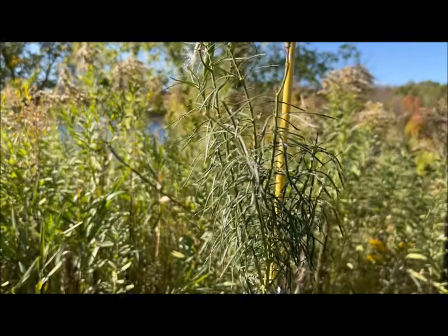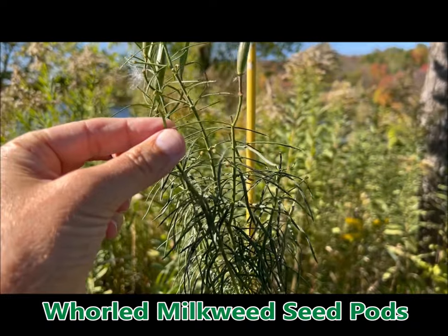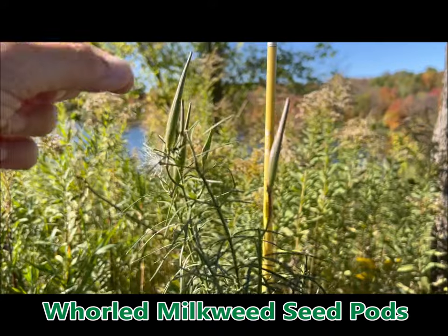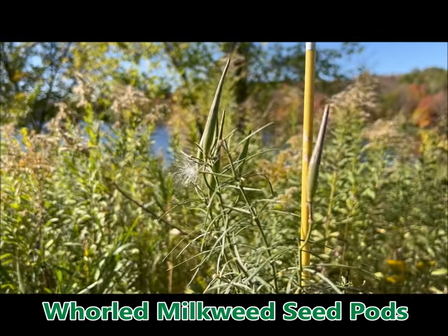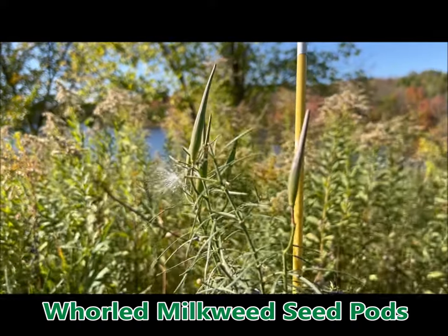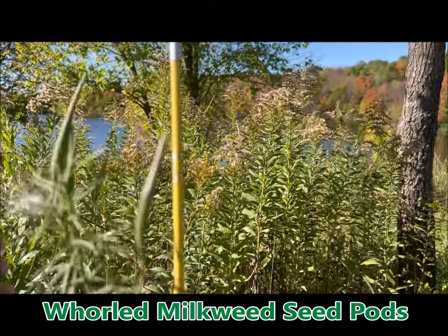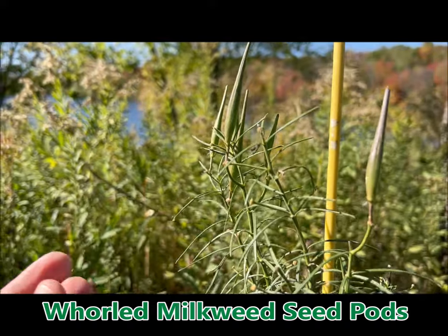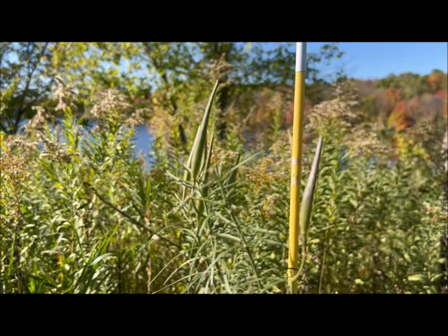Lastly, I have this whorled milkweed. Look — it's got these really narrow leaves, and the pods on these are also super narrow. It's my second year with whorled milkweed. I got no monarch caterpillars on them this year. A couple of them did bloom, but I was excited to see all these seed pods. It looks like a couple are starting to break open, so hopefully I can get some more whorled milkweed for the monarchs for next year.